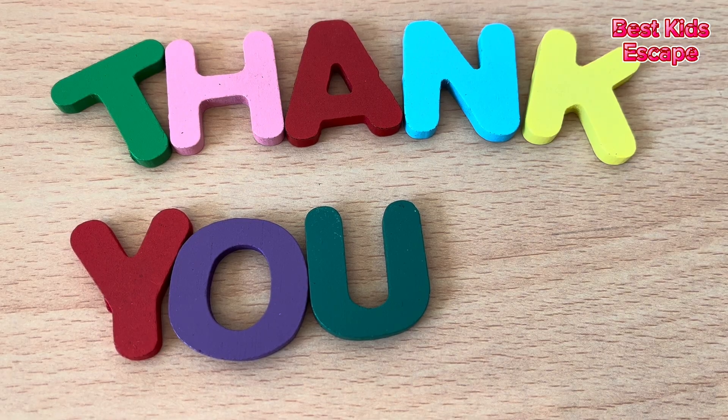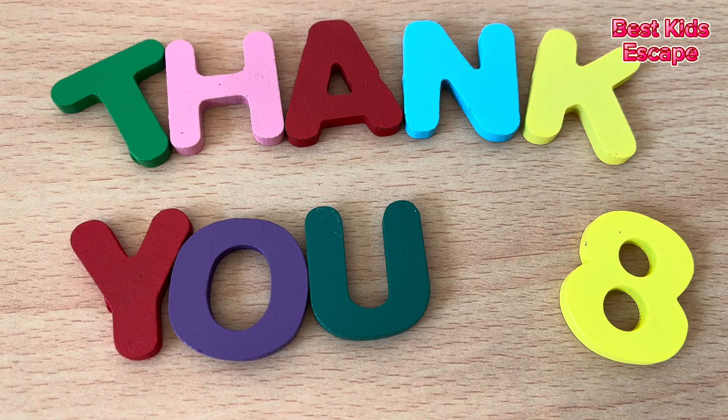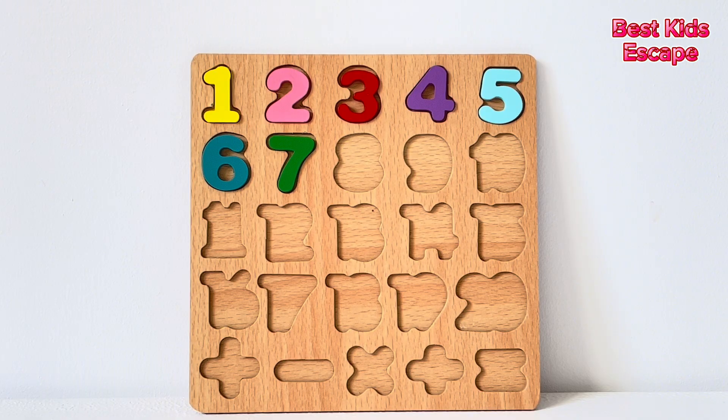Here we have eight letters. One, two, three, four, five, six, seven, eight. Number eight. Thank you for all the support on our channel. Number eight.